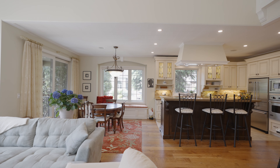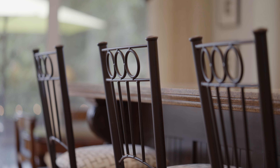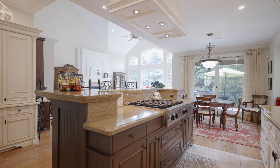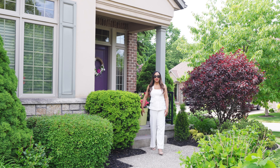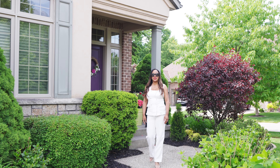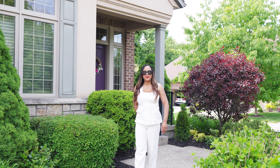Welcome to 59 Timsdale Crescent, right here in the heart of Fawn Hill. Hope you enjoyed this amazing tour of this beautiful home. That's all for now — this is Denise with luxuryniagarahomes.com. Bye for now.